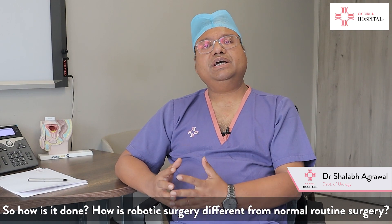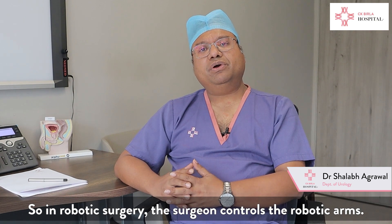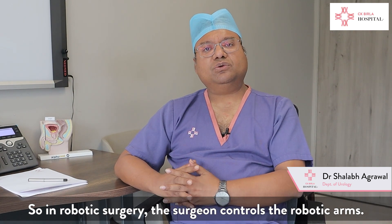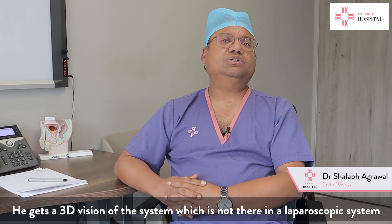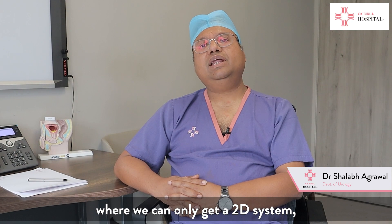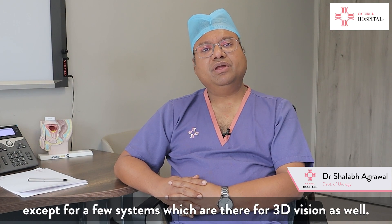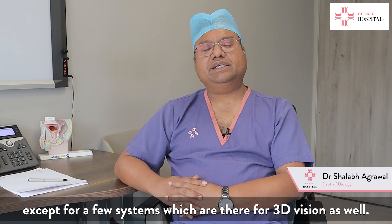How is robotic surgery different from normal routine surgery? The surgeon controls the robotic arms and gets a 3D vision of the system, which is not available in a typical laparoscopic system where we get only a 2D image, except for a few systems that also provide 3D vision.